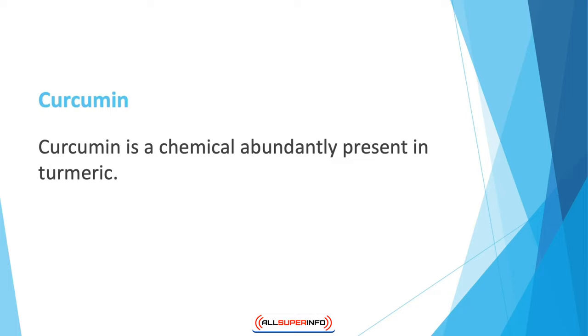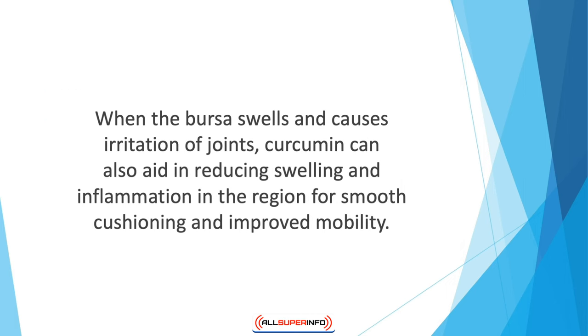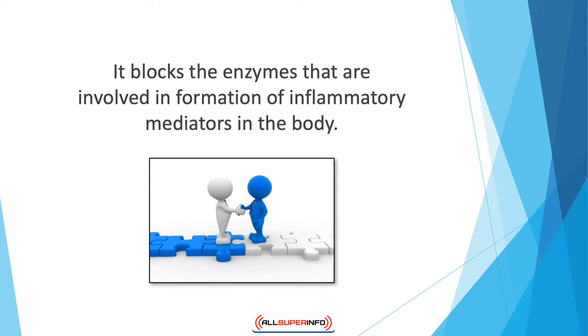Curcumin is a chemical abundantly present in turmeric. Although turmeric is commonly used as a flavoring agent in cooking or to add color in cosmetics, it also has benefits for joint health. Curcumin reduces pain associated with rheumatoid arthritis and osteoarthritis. When the bursa swells and causes joint irritation, curcumin can also aid in reducing swelling and inflammation in the region for smoother cushioning and improved mobility.